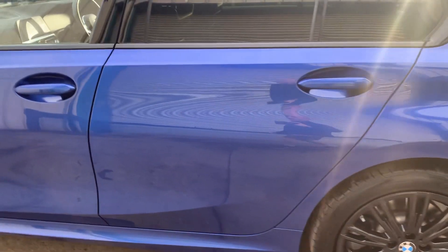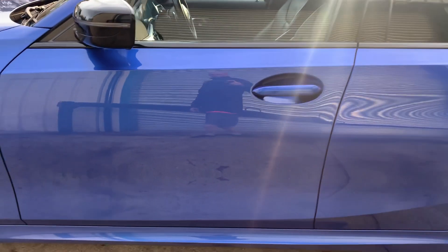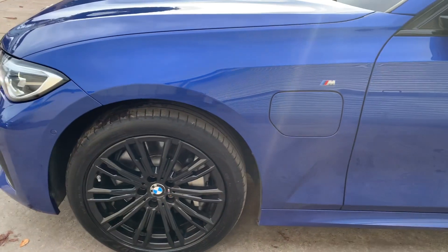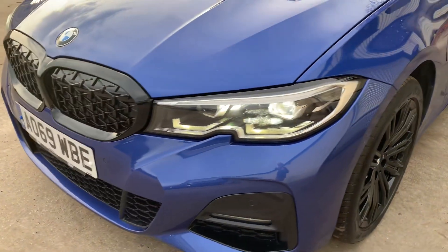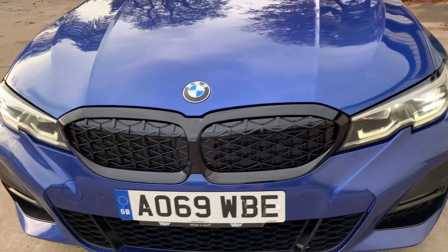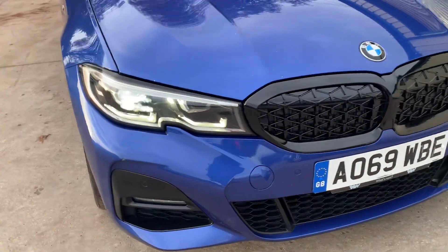It's had just one owner and the car was a leased vehicle, so the good news is it comes with full service history. It's an absolute joy to drive this car and it's very economical indeed.